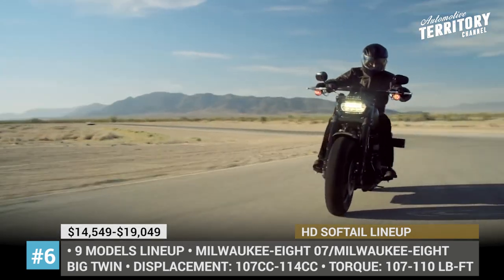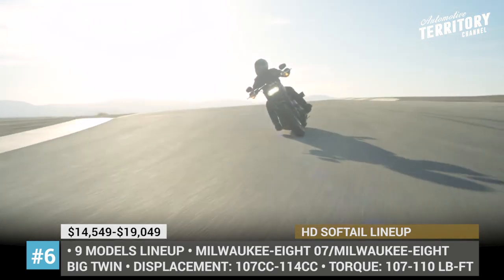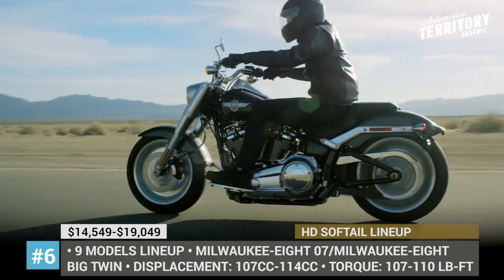Among various updates, we should mention new brakes, suspensions, shocks, lighting, and ABS improvements that make these motorcycles the best Harley cruisers ever built.